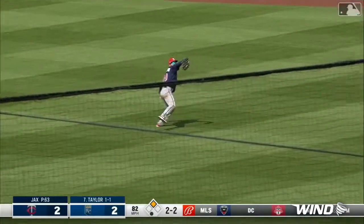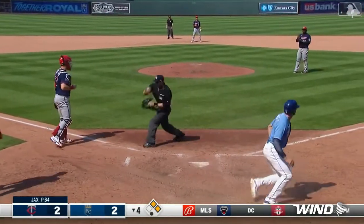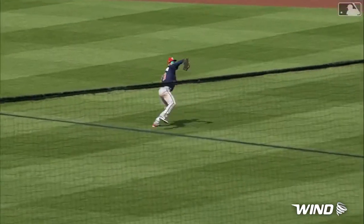Right field. Runner being waved around third. And he's out. Lakewell — here comes a strong throw. Right there, Dozier.